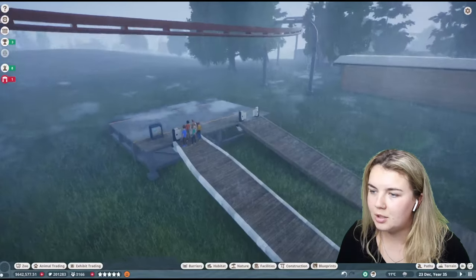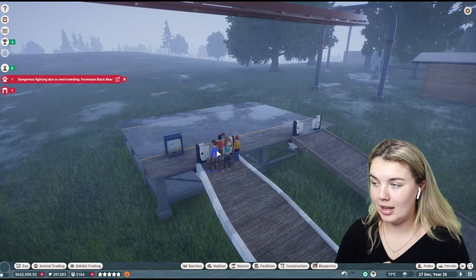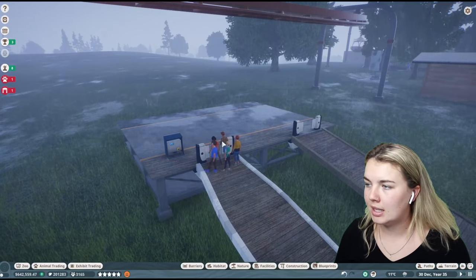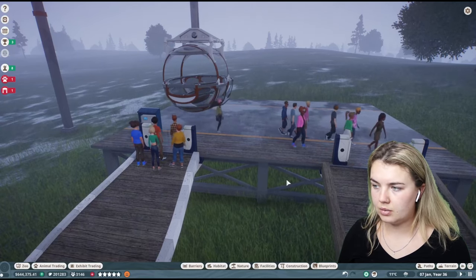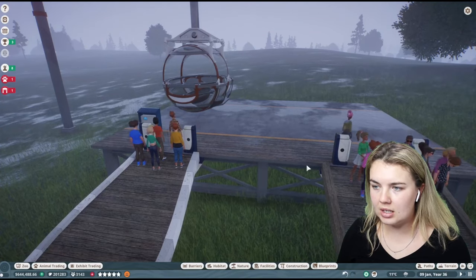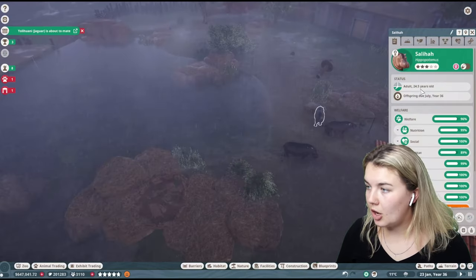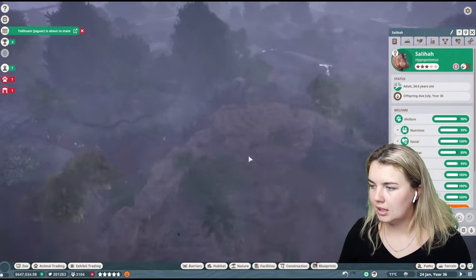This gondola is coming over here. I just want to see these people get on it and then we will go do some more management. The Formosan Black Bear — I do need to get onto that as well. I did see a notification that the hippopotamus was mating, so we might have some little baby hippopotamuses coming soon. Oh my god, I'm so excited. They're all getting off and then these ones get on. I can't imagine it'll be profitable but I can increase the ticket prices if I need to. We've got some more hippopotamuses coming in July!